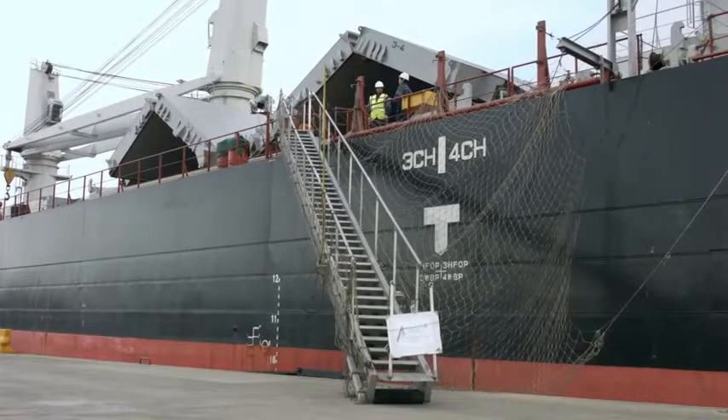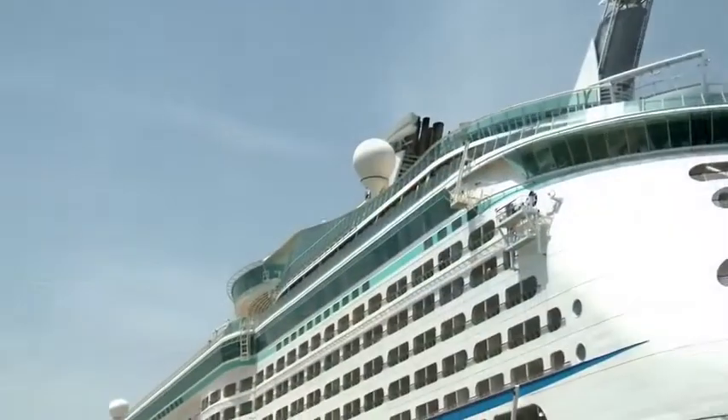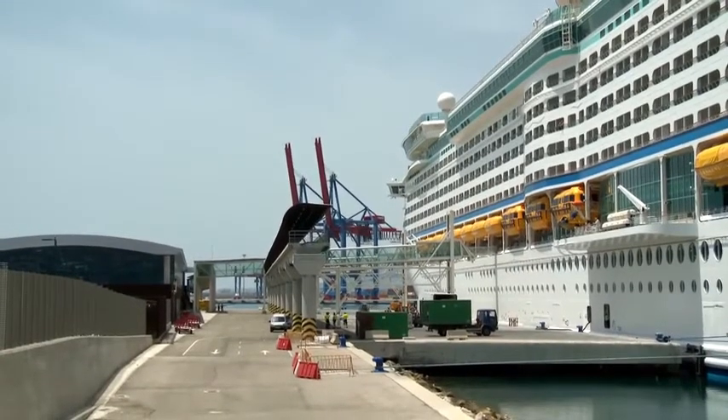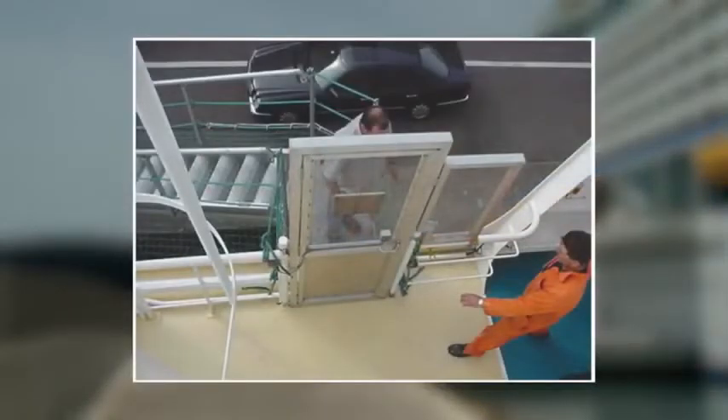The gangway is the official means of access. On some vessels such as cruise ships there may be several gangways, all of which require security measures to be in place. Some vessels have a secure door at the top of the gangway which restricts access to anyone coming up it. This type of arrangement provides a very high level of security, but arrangements must also be in place to provide for emergency situations.